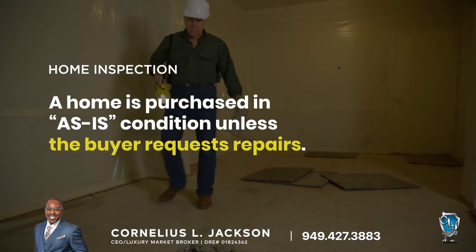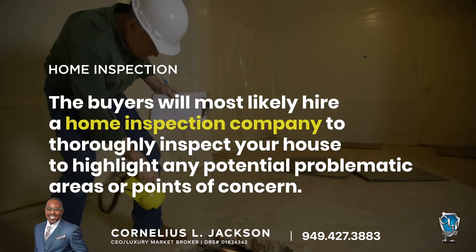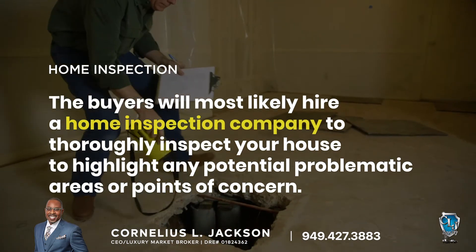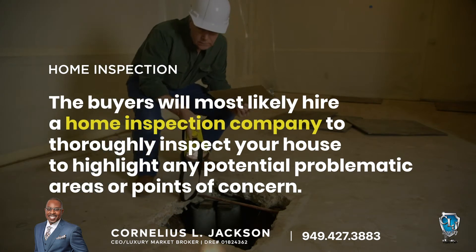Home inspection: a home is purchased in as-is condition unless the buyer requests repairs. Therefore, the buyers will most likely hire a home inspection company to thoroughly inspect your house and highlight any potential problematic areas or points of concern before moving forward.